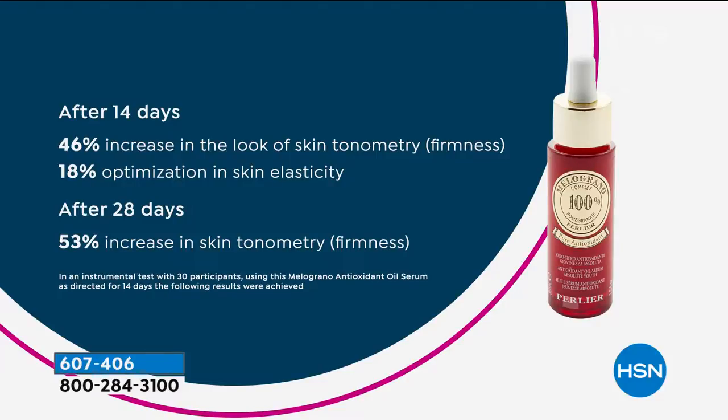We always talk about not just the initial two weeks, but also what happens after a month. We don't want to plateau with our skin care, so we are constantly working on making sure the long-term benefits are also there. After 14 days, we see a look of toning of the skin, firmness of 46%. 46% after two weeks only. We optimize with our elasticity so it feels supple, not like steel. After 28 days, that firmness goes to 53% — the highest of any product I've brought for your face.